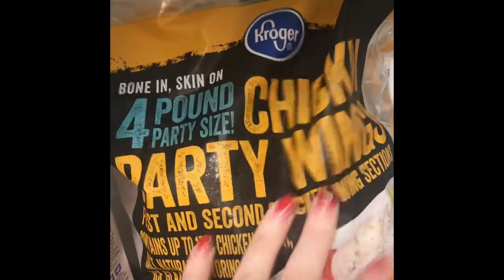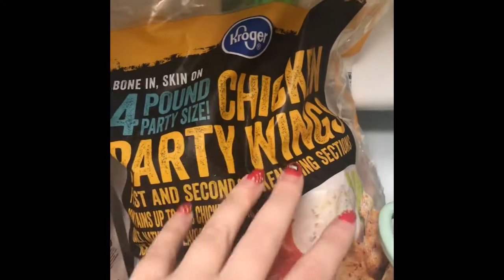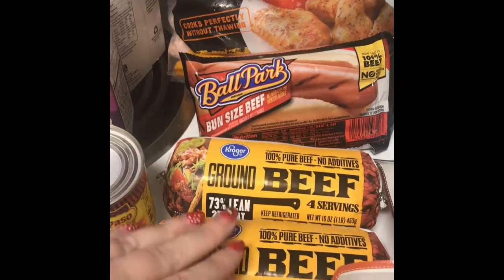I got this four pound bag of frozen chicken wings — I fry them in my little deep fryer to make buffalo wings. Then I got some hot dogs, just the Ballpark all beef hot dogs. I got two things of ground beef, and then I also got some sweet potatoes.